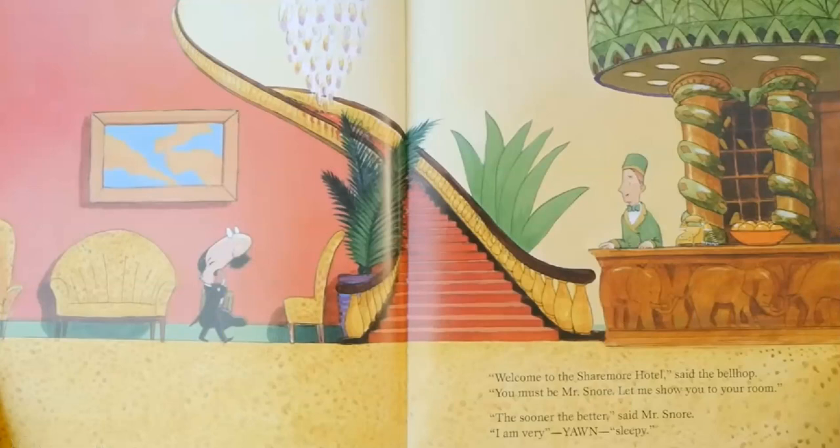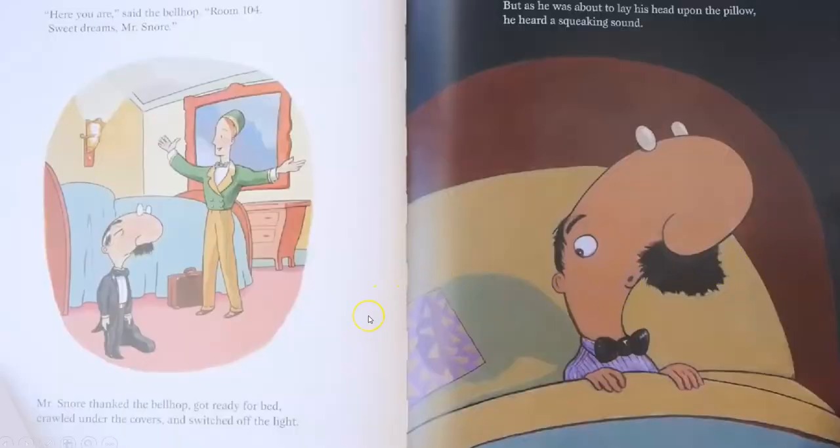Welcome to the Sharemore Hotel, said the bellhop. You must be Mr. Snore. Let me show you to your room. The sooner the better, said Mr. Snore. I am very — yawn — sleepy. Do you notice anything unusual over here behind the desk of the Sharemore Hotel? Here you are, said the bellhop. Room 104. Sweet dreams, Mr. Snore.